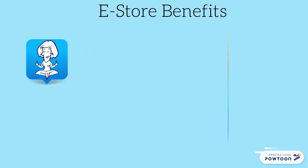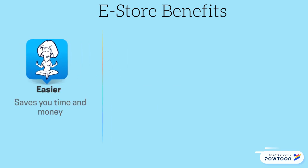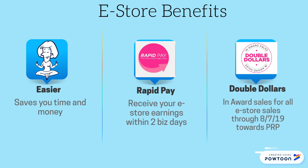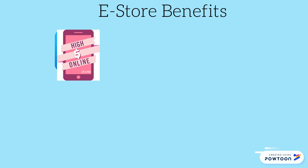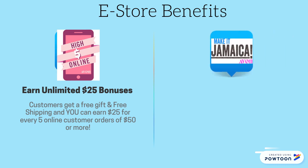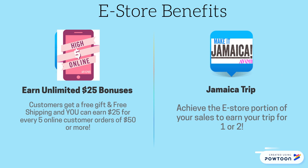Today, let's look at the benefits of your online e-store. It's easier — it saves you time and lots of money. With RapidPay from Avon, you receive your e-store earnings within two business days. You also receive double dollars in award sales for all e-store sales through August 7th towards your PRP. With Avon's High Five Online Incentive, you can earn unlimited $25 bonuses for the month of February. Your customers get a free gift and free shipping, and you can earn $25 for every five online unique customer orders of $50 or more.